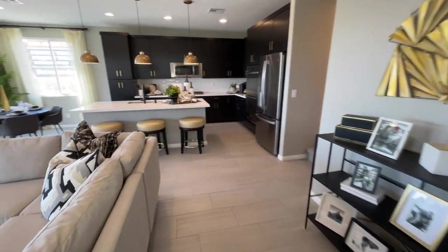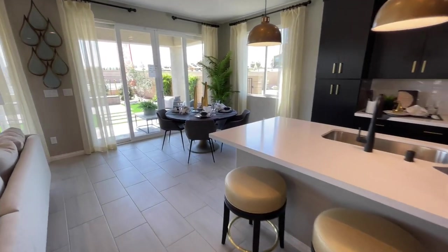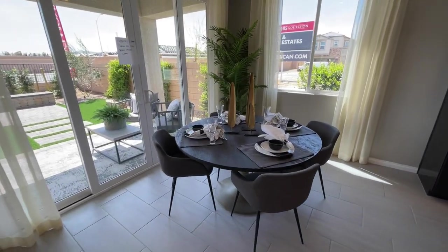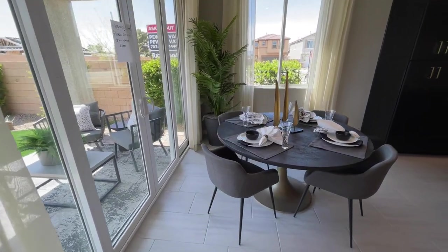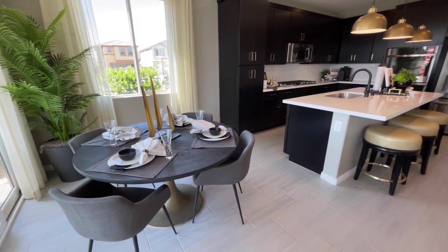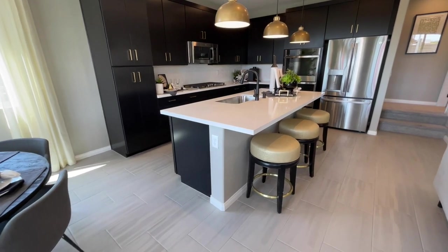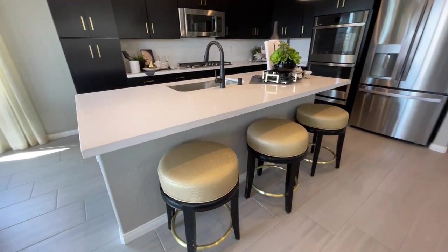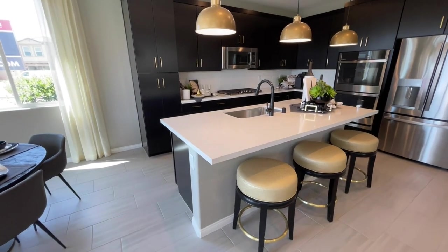We have our dining area — I would call it more of a breakfast nook, but it's not bad. There's a four-person table right here, you can walk around it, it's not too close anywhere. Plus you have the island with the overhang — you could probably get away with four chairs here. They're almost 18 inches across, so the chairs are a pretty good size.